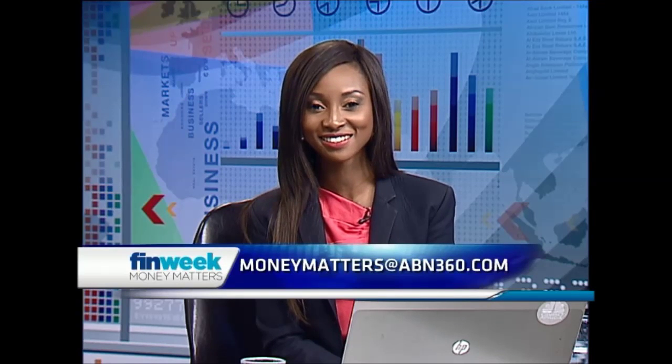Good afternoon and welcome to the first edition of this year for Fin Week's Money Matters. I'm Dimitia. Remember that this is the show that helps you manage your finances. In today's show we'll be taking a look at a data dashboard system meant to improve data capturing in South African schools, discussing the outlook for food and beverage firm Pioneer Foods, the impact of the rand on commodity stocks, and a panel of experts to discuss the JSE's top five star performers. Do send us your feedback to moneymatters@abn360.com. First, let's take a look at the trend of the week.